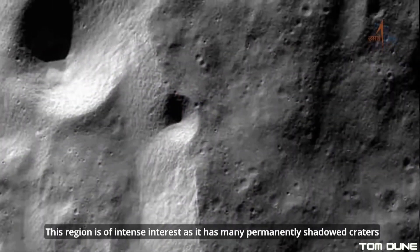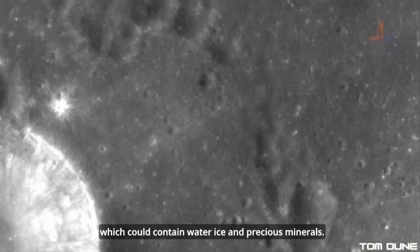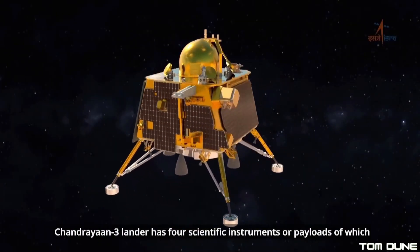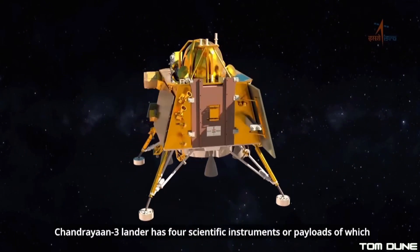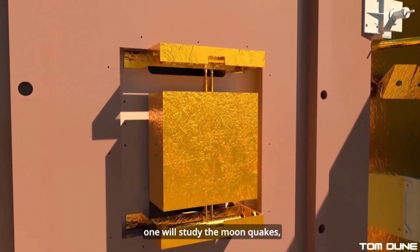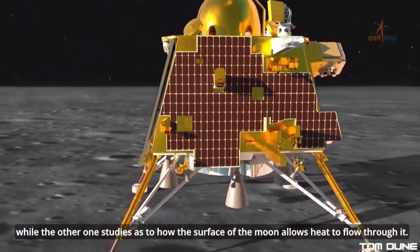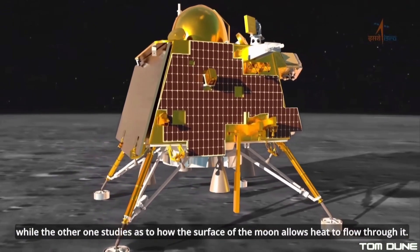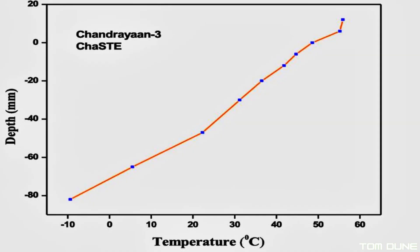Still, it would be all too easy to get caught up in the excitement, but the team at ISRO kept hard at work, with Vikram also deploying its batch of science experiments. The first one to give us results was the Chaste probe, developed by a team at India's Space Physics Laboratory, which probes the lunar surface to a depth of 10 centimetres, allowing temperature variance to be monitored from this depth up to and above the surface.